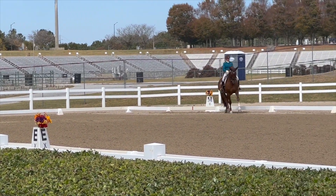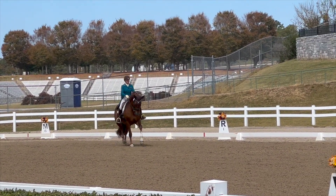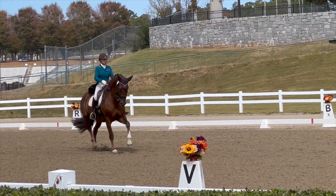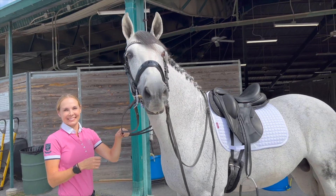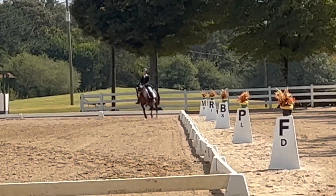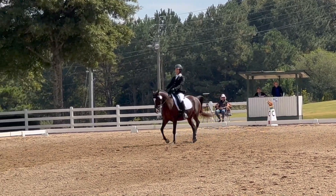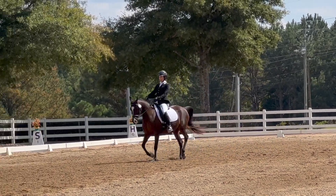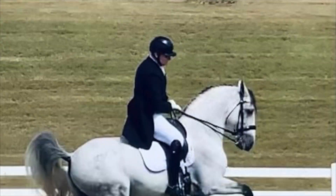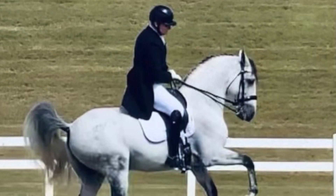At these concurrent shows, there were tests going from training level all the way up to fourth level, which is the highest U.S. dressage test, and then you move on to the FEI — the International Equestrian Federation test. They are uniform tests that go from pre-St. George, intermediate one, intermediate two, and then the highest, most difficult ultimate test in dressage: Grand Prix. Grand Prix is what is shown at the Olympics. There were riders entered into all of these levels this weekend, so you could watch anything from training level all the way up to Grand Prix — it was really exciting.